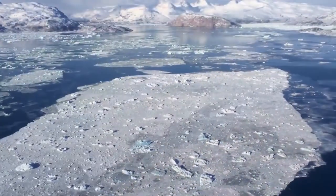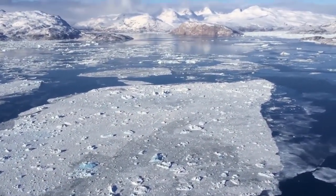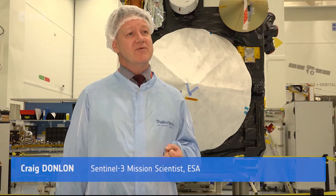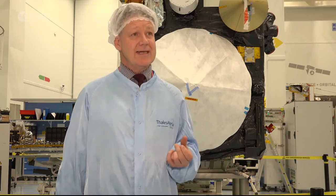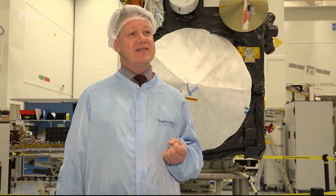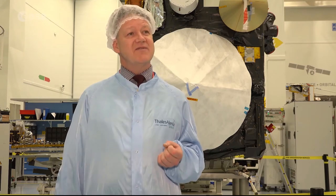Sentinel-3A has already yielded interesting results. We have scientists working in Europe and all over — in international operational laboratories as well as research institutes — using satellite data from Sentinel-3, together with other instruments on other satellites, to address a whole variety of different questions.